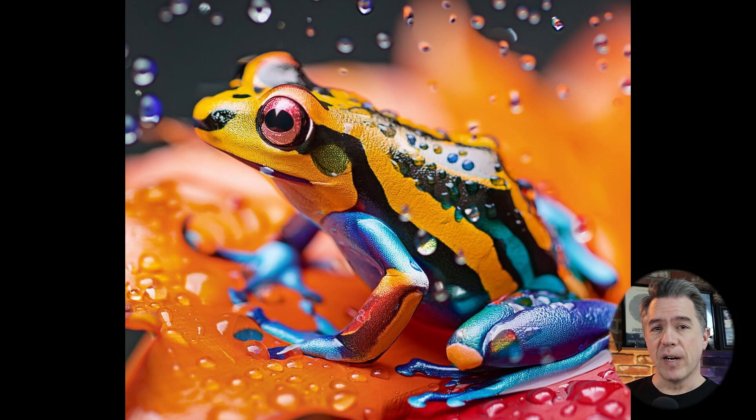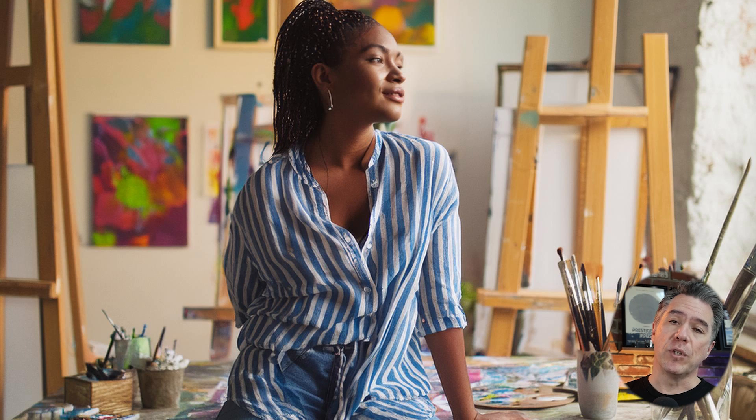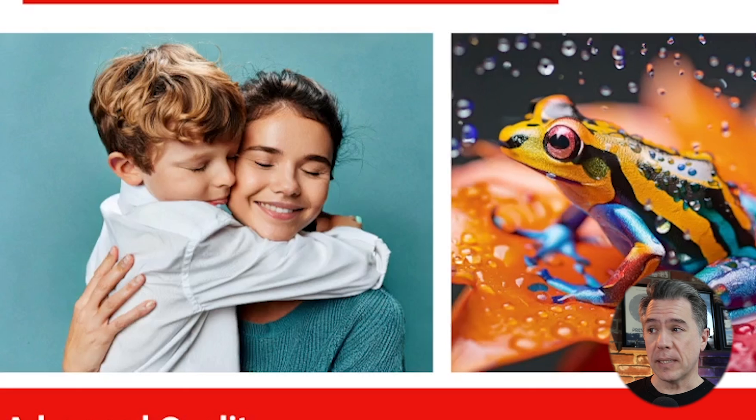Kicking off with Firefly — since all of this will lead into the new Photoshop features — we have Firefly V3. This will be available in the Photoshop beta as well as the Firefly website. Firefly V3 is calling out a broader range of styles for illustrations, photographic art, vector looks, as well as better photographic quality and better prompt accuracy. Overall it is looking definitely much better than the previous Firefly model — it's on another planet from Firefly V1.